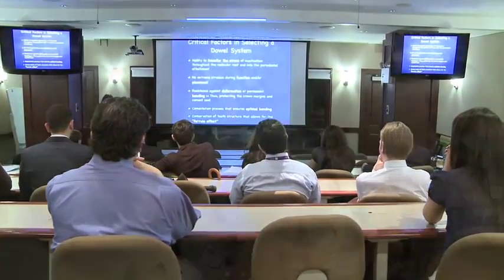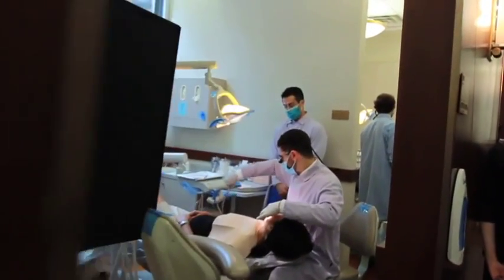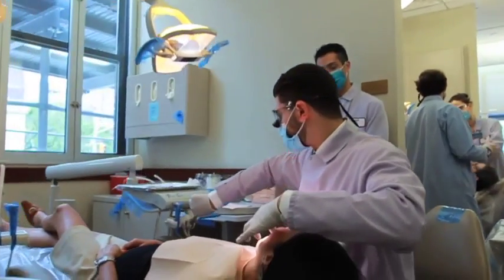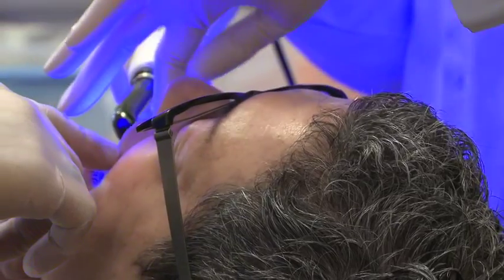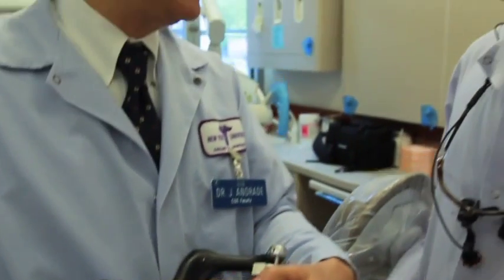Ten years ago we created this continuing dental education facility for the sole purpose of providing clinical training to private practitioners. What this program does for the dentist helps them for the rest of their career — developing the fundamentals they need in dentistry, both from a restorative dentistry standpoint and from an aesthetic dentistry standpoint.